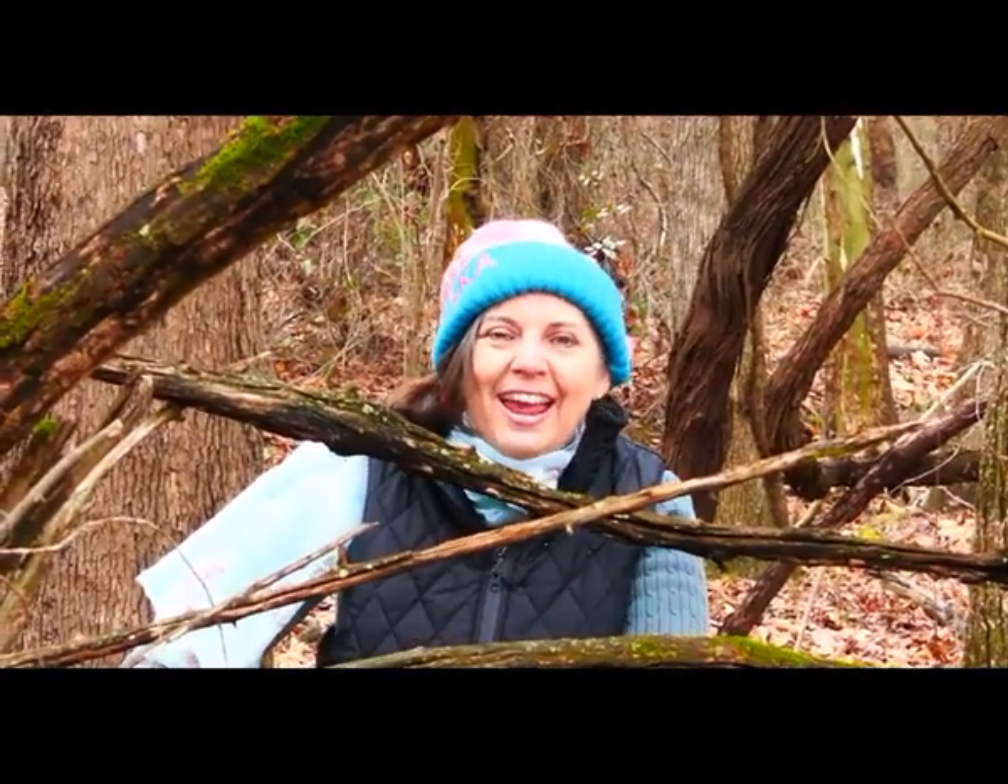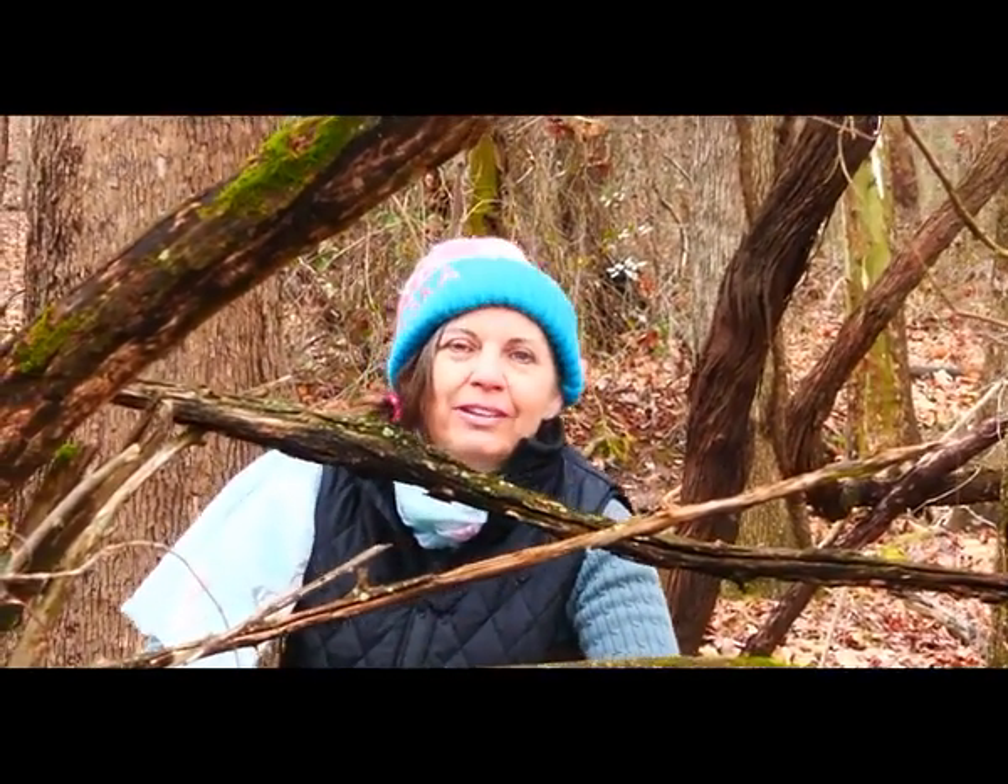We're out here in the South 40 on the Frostwood Forest and we're hanging out with this Bodark tree. One of the really cool things about Bodark trees is how gnarly they are.